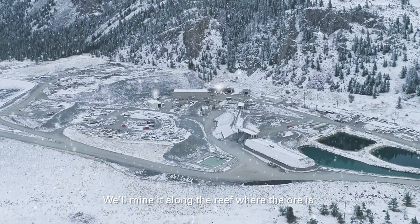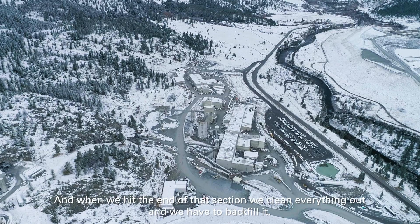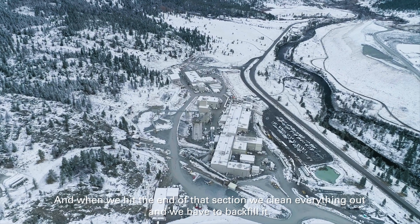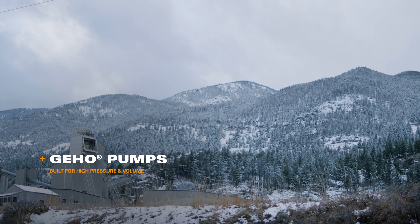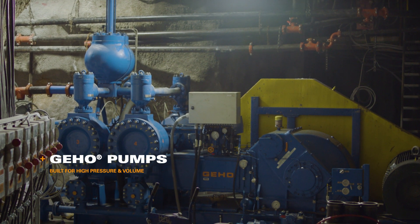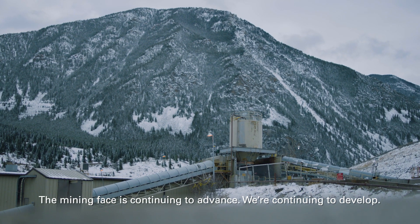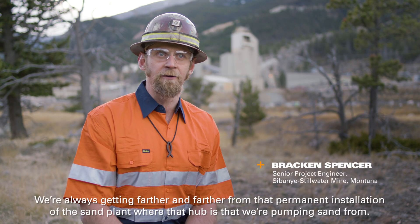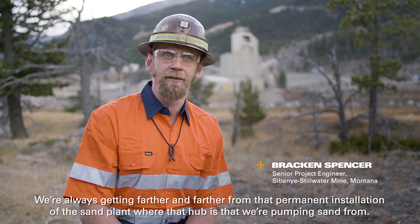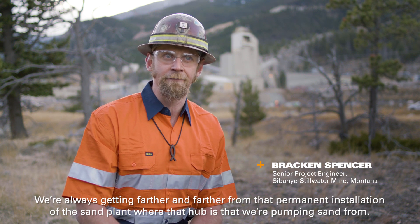We'll mine it along the reef where the ore is. When we hit the end of that section, we clean everything out and then we have to backfill it. The mining face is continuing to advance. We're continuing to develop. We're always getting farther and farther from that permanent installation of the sand plant, where that hub is that we're pumping sand from.